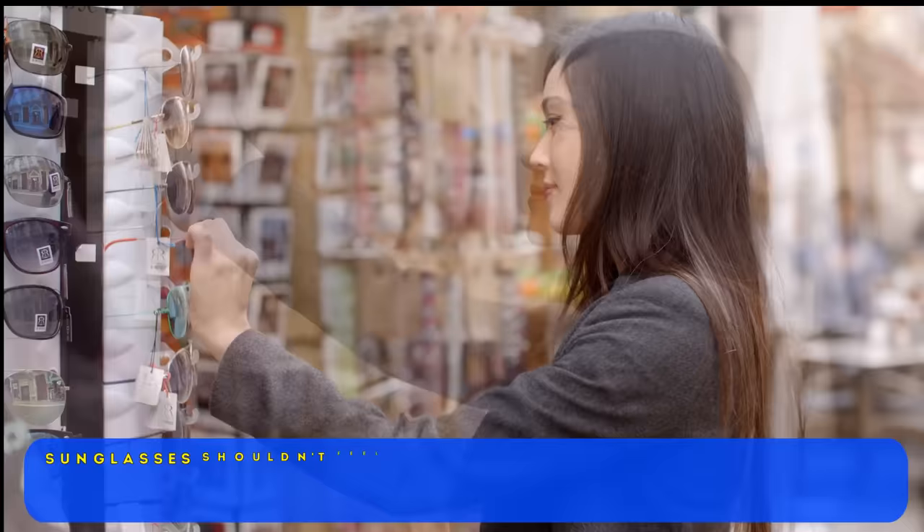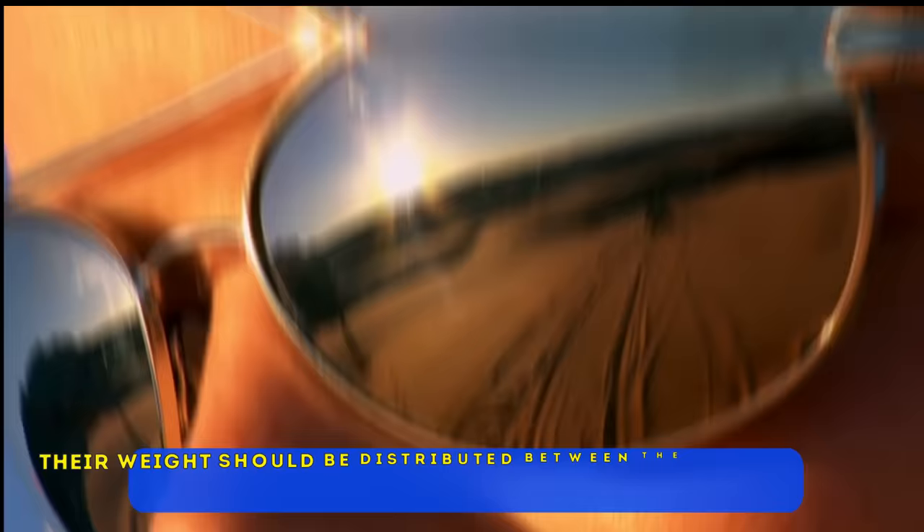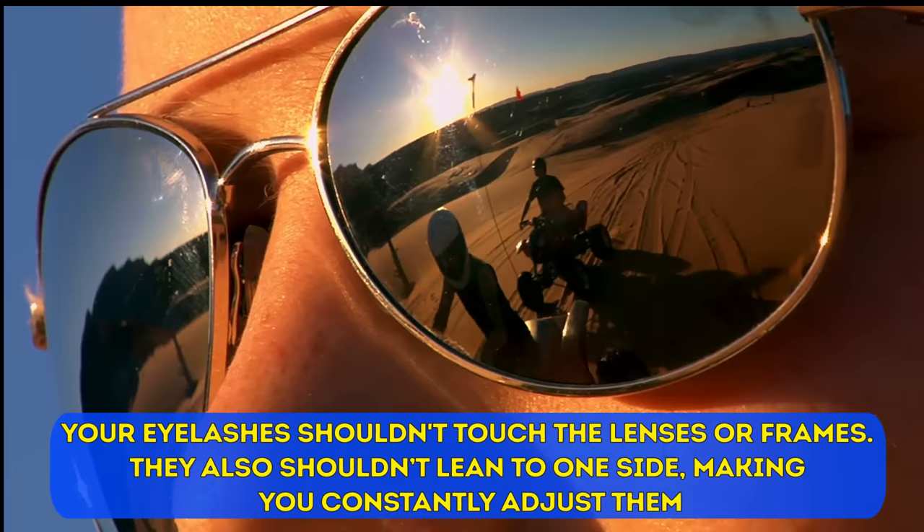Number two: comfortable fit. Sunglasses shouldn't feel uncomfortable, like they're too small and squeezing your head. Their weight should be distributed between the ears and nose, not the cheeks. Your eyelashes shouldn't touch the lenses or frames. They also shouldn't lean to one side, making you constantly adjust them.